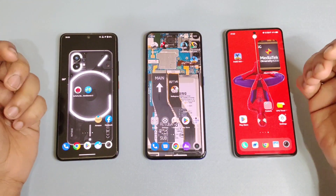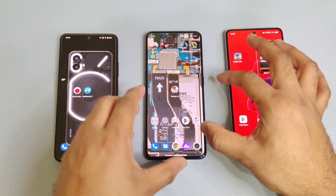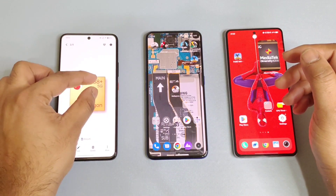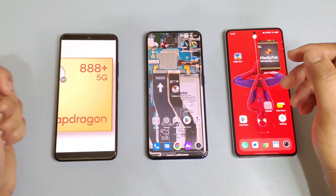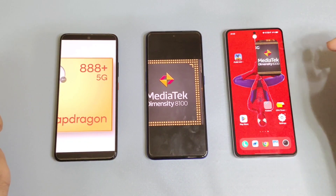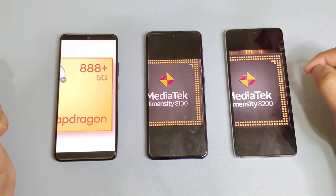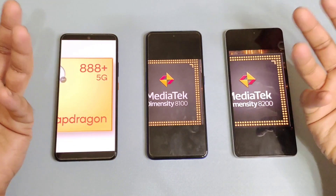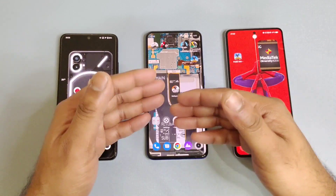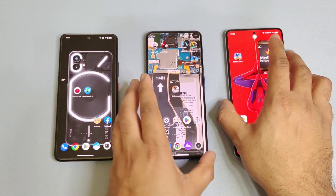Hi friends, welcome back to my channel SciTekker. In this video, I am going to do the GeekBench benchmark test comparison between all three smartphones side by side. Starting with the first processor which is the Snapdragon 888 Plus chipset, second is the Dimensity 8100, and third is the Dimensity 8200 processor. Let's find out what the single-core and multi-core comparison between all three processors will be.